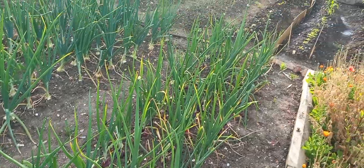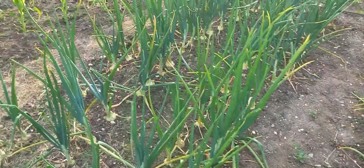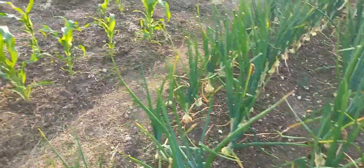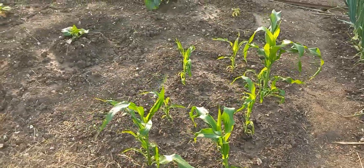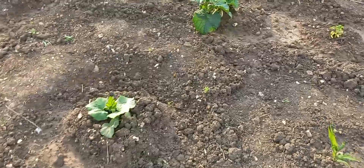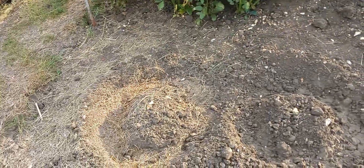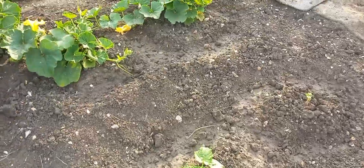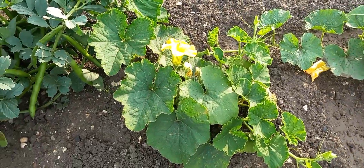Red onions — a few have gone to seed, as usual. White onions look wonderful. Sweet corn. Bustonite squashes, I think. That's a cucumber. A few have died, as you can see.